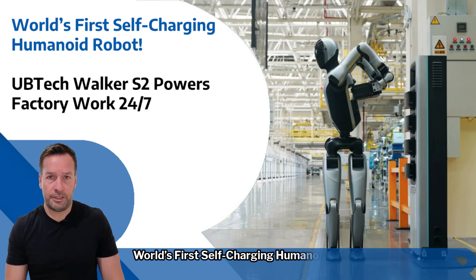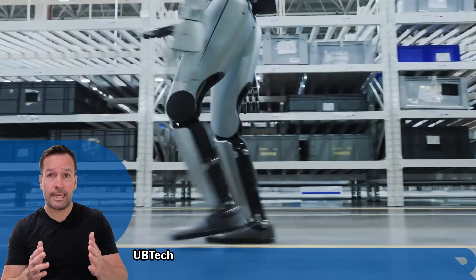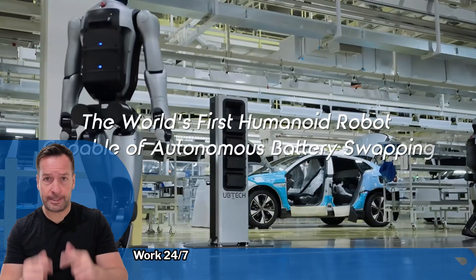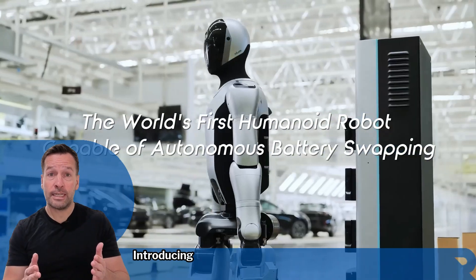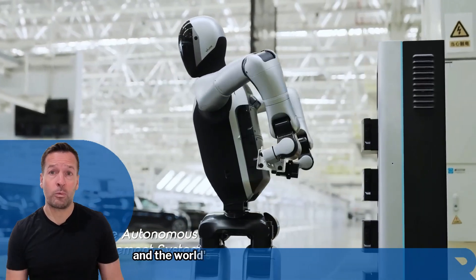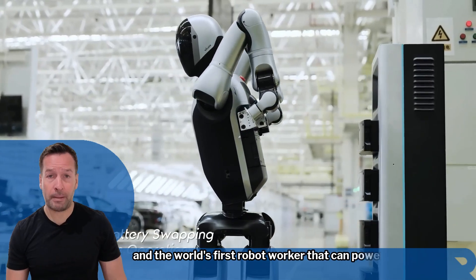World's first self-charging humanoid robot — Ubertec's Walker S2 powers factory work 24/7. Introducing the Walker S2, Ubertec's latest leap in humanoid robotics and the world's first robot worker that can power itself.